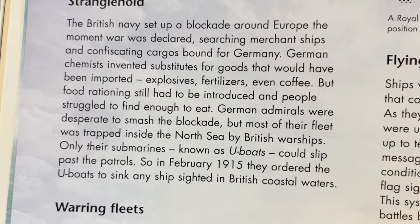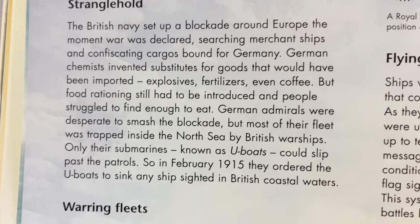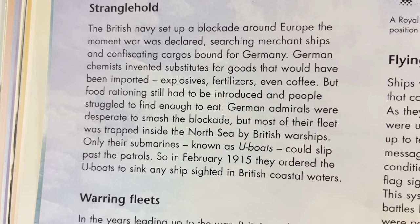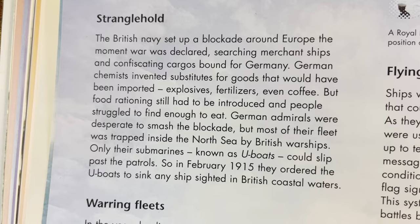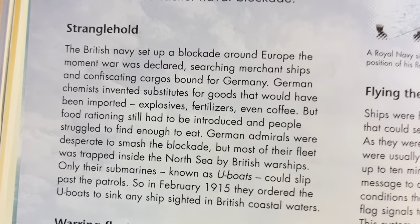German admirals were desperate to smash the blockade, but most of their fleet was trapped inside the North Sea by British warships. Only their submarines, known as U-boats, could slip past the patrols. So in February 1915, they ordered the U-boats to sink any ships sighted in British coastal waters.